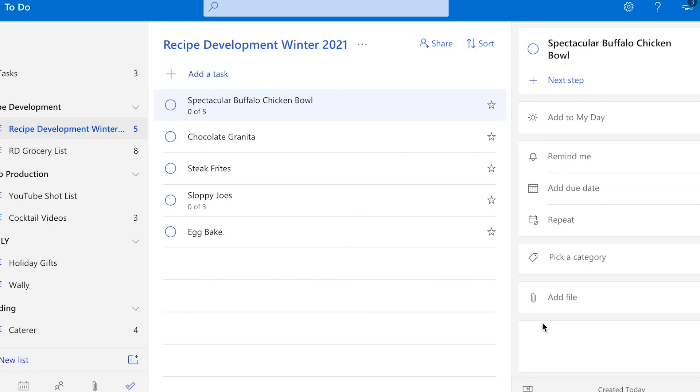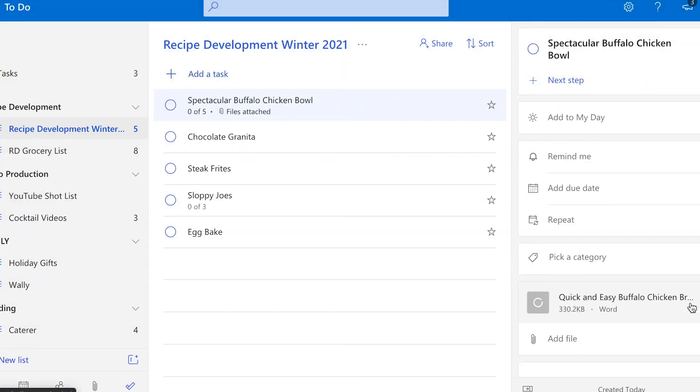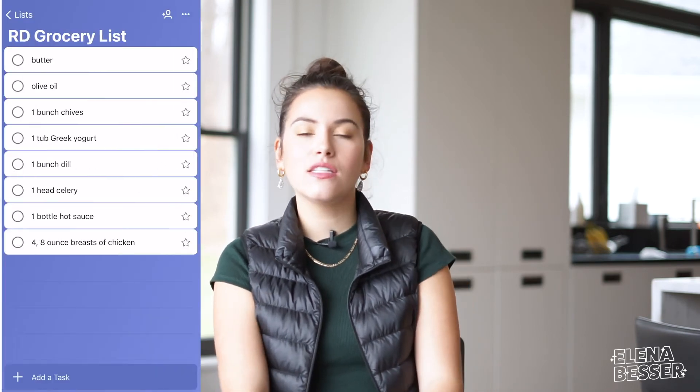A lot of the time I like to write my recipes on Microsoft Word. So I will attach that Microsoft Word document to the task along with any photos from recipe development — I can just easily attach a file, which is one of the features that I love. I'll be able to easily access it whenever I need to. Since I also have access on my phone, if I go to the grocery store and need to refer to that grocery list I've made, all I have to do is open up the app and there it is.